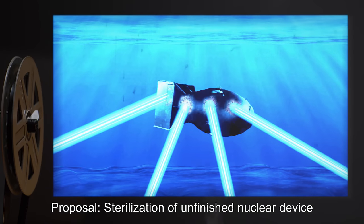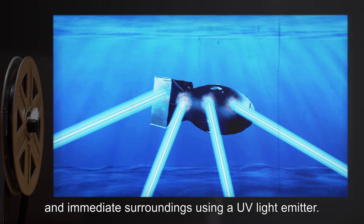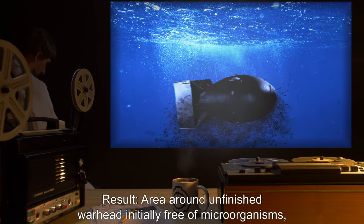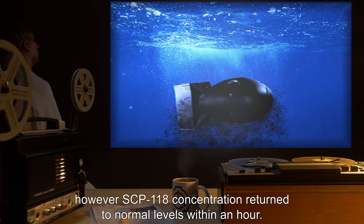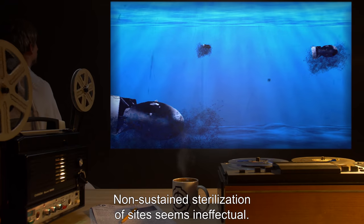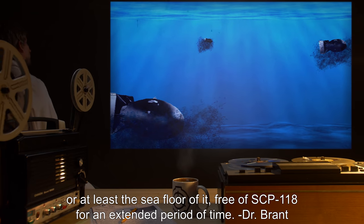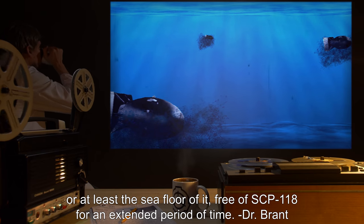Proposal: Sterilization of unfinished nuclear device and immediate surroundings using a UV light emitter. Approval: Approved. Result: Area around unfinished warhead was initially free of microorganisms; however, SCP-118 concentration returned to normal levels within an hour. Non-sustained sterilization of sites seems ineffectual. Any method we come up with will have to keep the red zone, or at least the sea floor of it, free of SCP-118 for an extended period of time. — Dr. Brandt